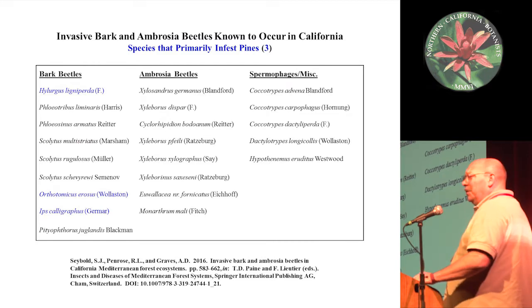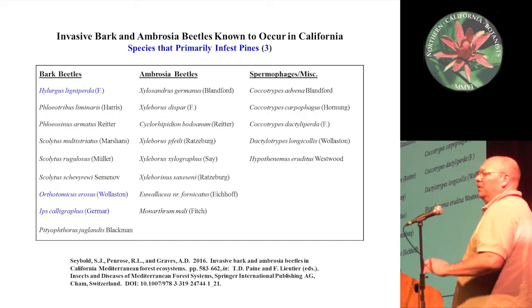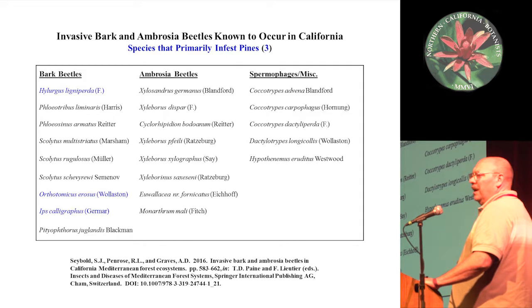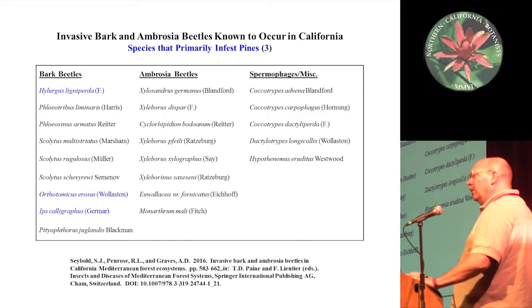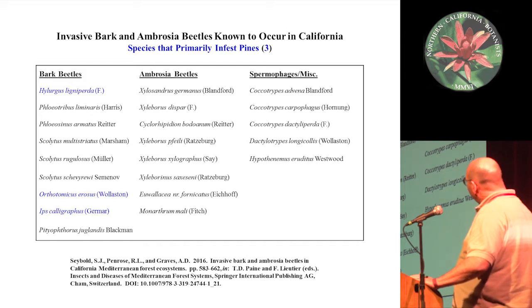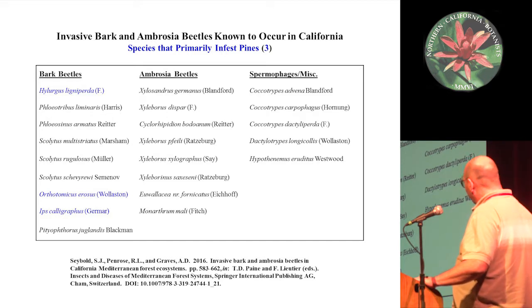In addition to non-native pines, we have 22 species of invasive bark and ambrosia beetles in California that we recently characterized and published something on. Three of those, listed in blue here, are on pine trees — two are Mediterranean species, including one that is a Hylastes-type beetle, and then the last one is an invader from the eastern U.S. that is also a pine-infesting bark beetle.